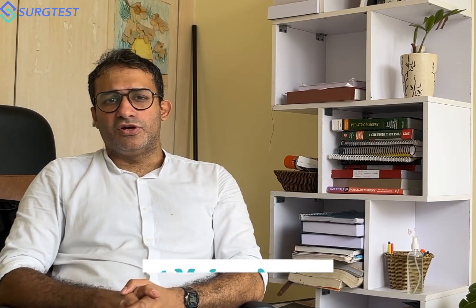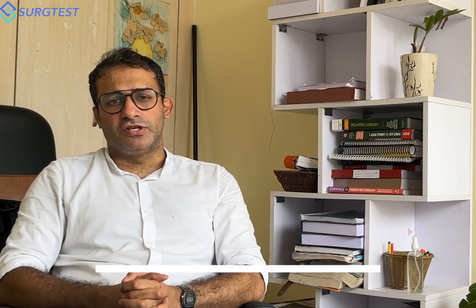There are four major areas you need to concentrate on: MCQs, video lectures, textbooks, and of course the general surgery part of it.